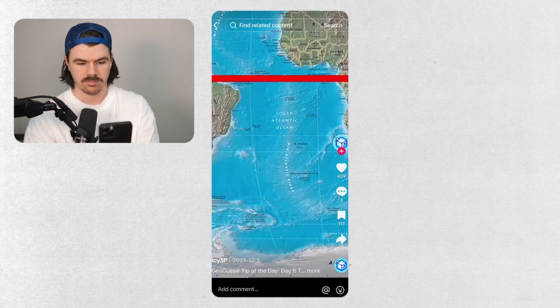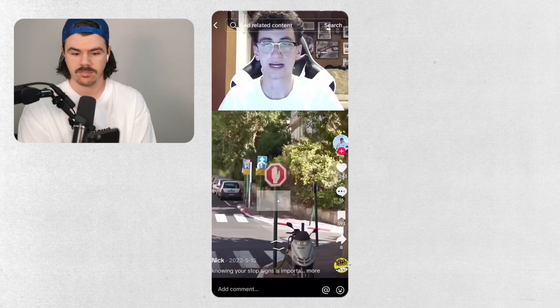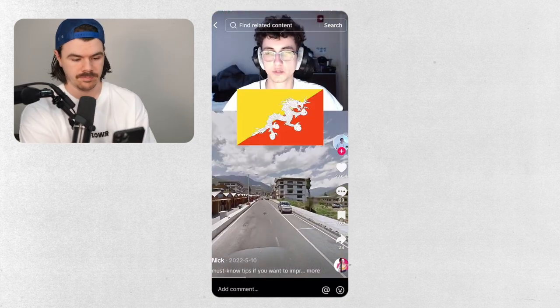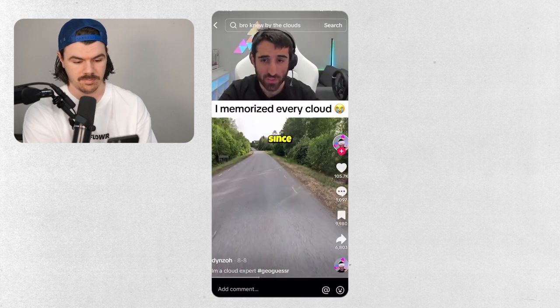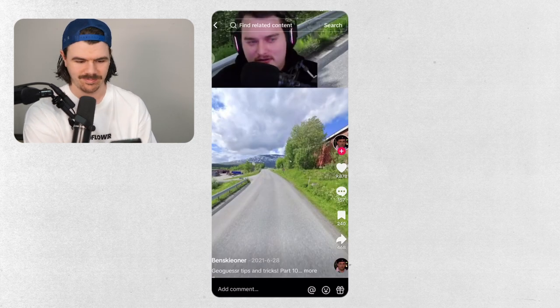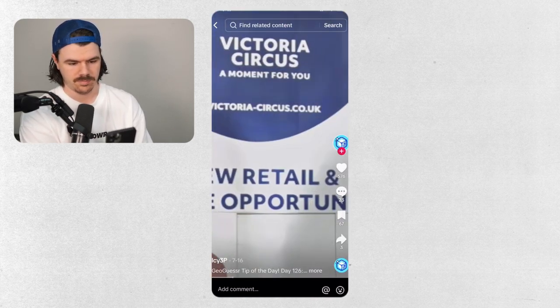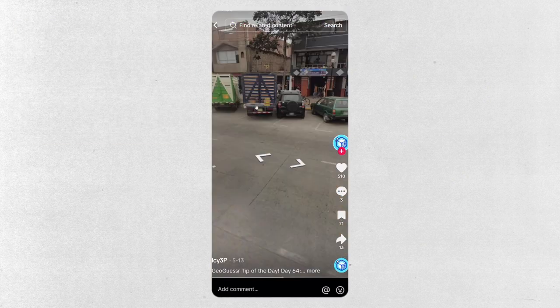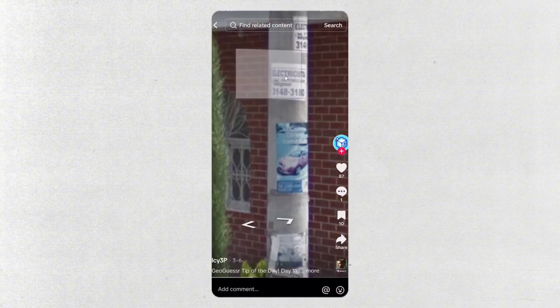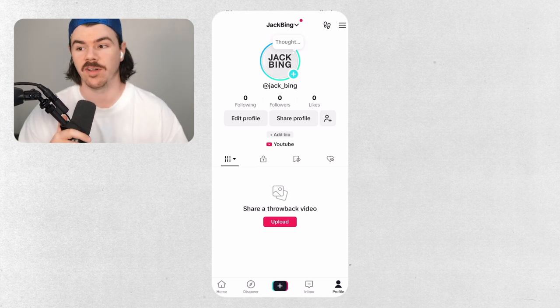I browsed TikTok for 45 minutes. I went through every GeoGuessr hack I could find, and I'll be honest, there wasn't heaps on there. There wasn't tons of super useful stuff, but I stayed on there for so long that I gained a lot of knowledge. If I don't time-lapse this, it's an hour and a half video, so when we play our ultimate round I'll explain the hacks I learned off TikTok — you're just going to have to take my word for it.